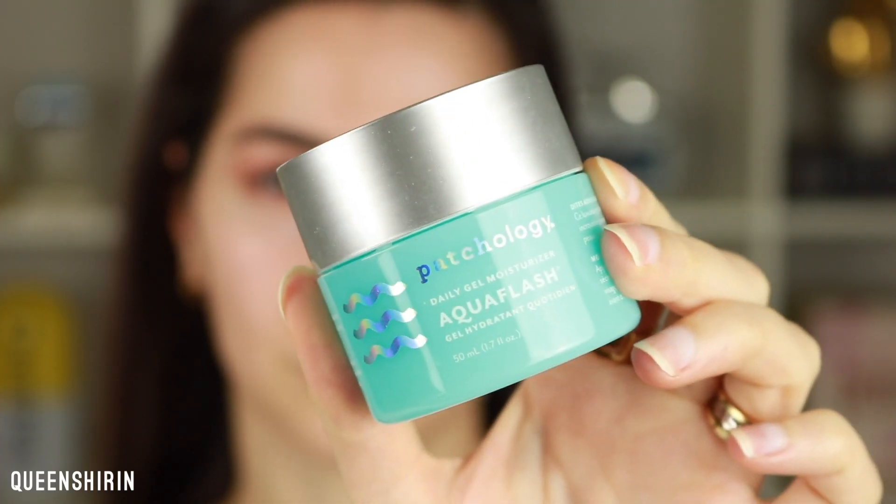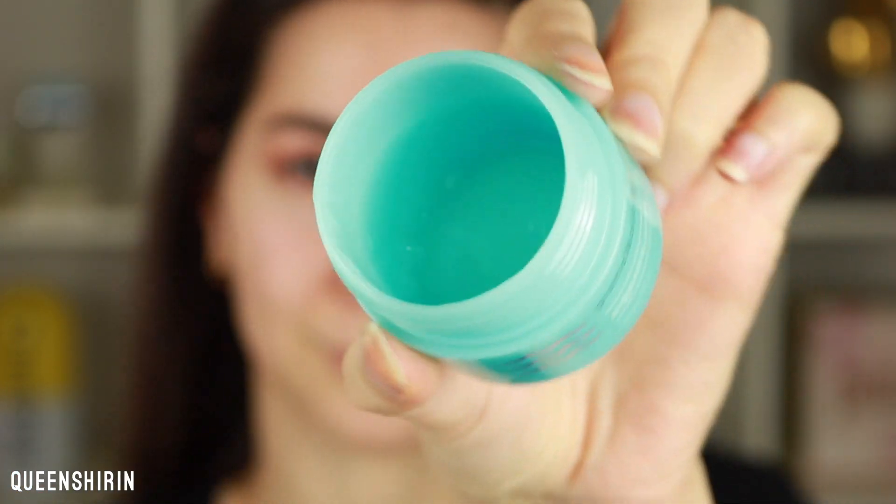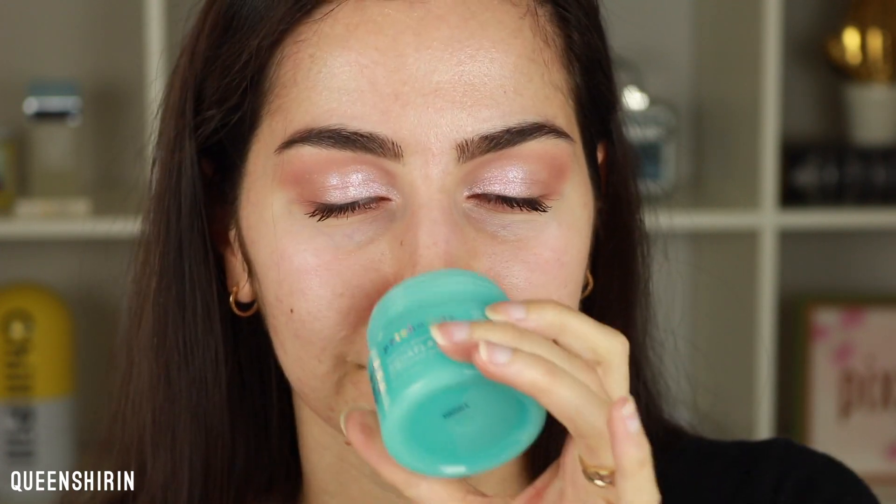The moisturizer I've been using for the past several months is the Patchology Aquaflash Daily Gel Moisturizer — super lightweight and really great for hydrating skin. It's not irritating at all and has a light floral scent which I love. I'm almost out of it, which is sad. While we wait for the serum to absorb, the serum isn't sticky at all — my face just feels like a soft velvety matte texture. Not dried out, but not hydrated either, just more velvety.